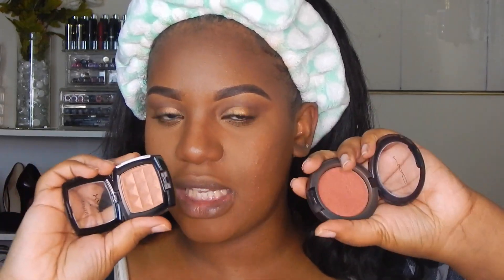The next step is blush. I have two options: the MAC Amber Ring Rose Blush and the NYX Terracotta. I love both of these blushes because they have a nice golden glow to them. I'm trying the NYX blush first — it's very subtle with a nice glow. I think I'm going to mix both of them. The MAC one has a touch of pink, so by mixing both you get a nice pretty look. You can definitely use just one or the other — you don't have to buy both.